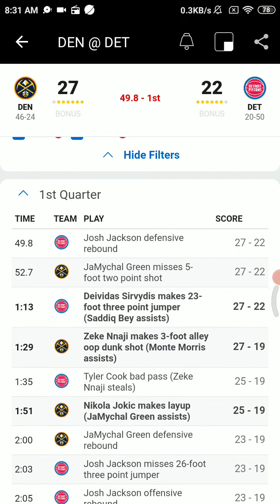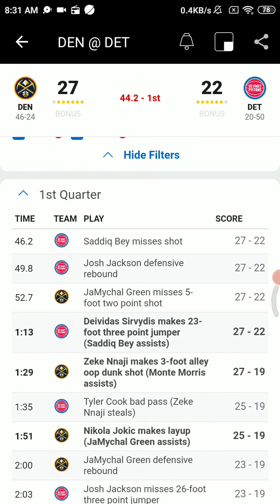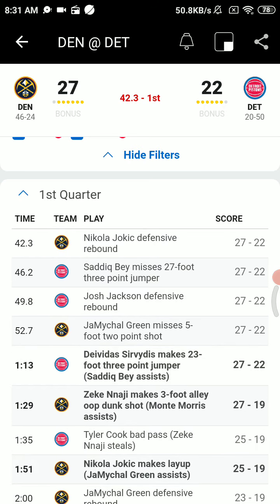Sadiq Bae to Tyler Cook, and there's another turnover — Cook and Hayes miscommunicate. Lob inside to Najee, and he puts it up and in. So the run continues for Denver, 27-19. Najee, a rookie from Arizona, first round pick.